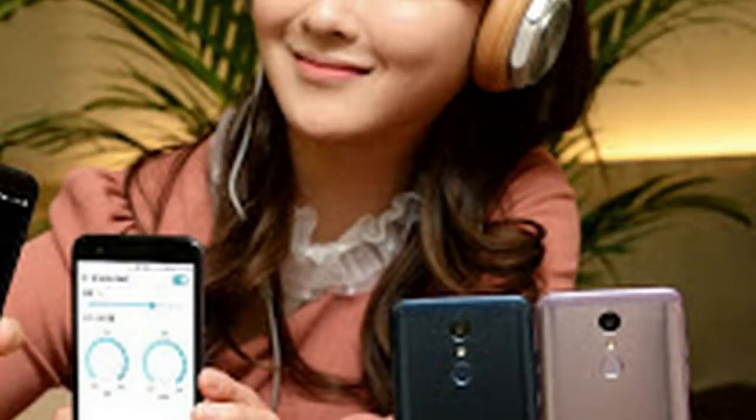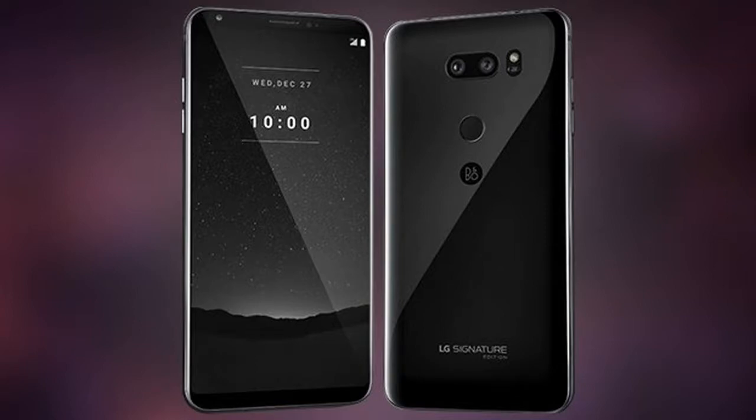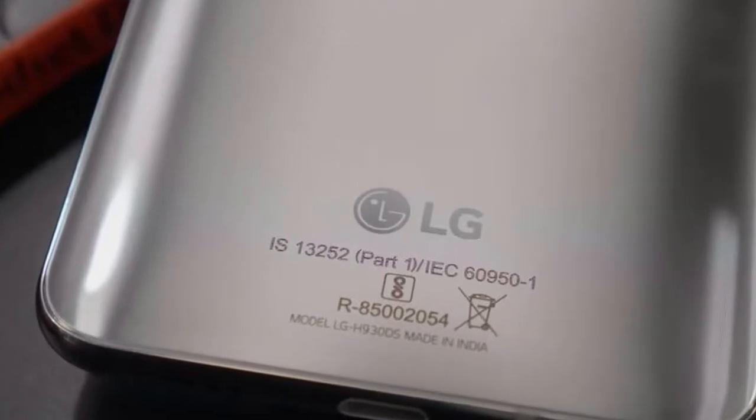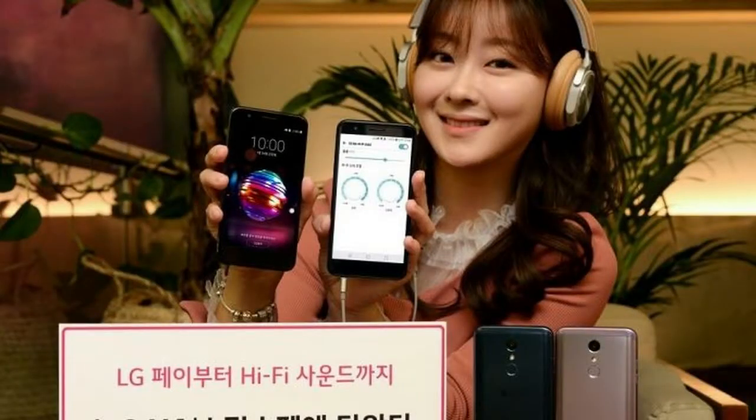This isn't a simple low-end affair. The phone boasts a high-quality DAC with support for 32-bit 192kHz audio, or you could listen to FM radio instead. LG Pay is also supported for when you're back in civilization, complete with a fingerprint reader on the back for authentication.